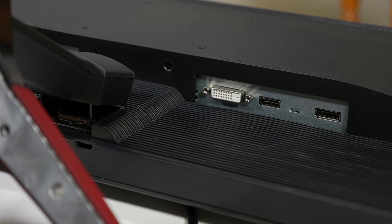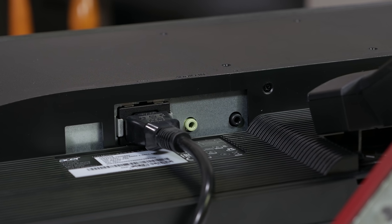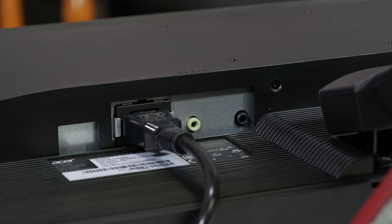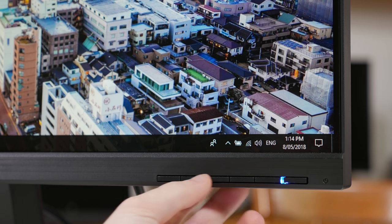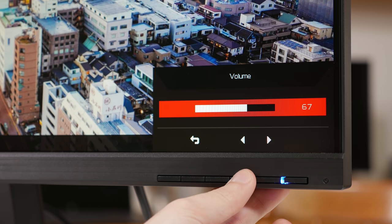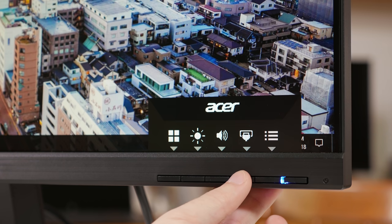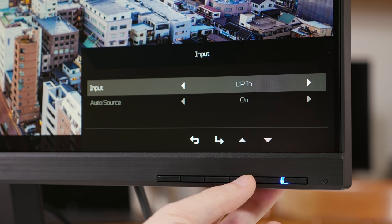For connectivity we have HDMI, DisplayPort and DVI inputs, and there's also a couple of audio jacks both for input to the internal speakers and output from HDMI or DisplayPort to headphones or other audio devices. The included dual 4-watt speakers are rubbish so I wouldn't consider using them seriously, but that's not exactly unusual for built-in monitor speakers. Unfortunately to access the on-screen menu you'll have to suffer through non-directional controls. At least the buttons are on the front of the monitor so you can see what you're pressing, but no d-pad makes navigating and changing settings a bit of a chore.